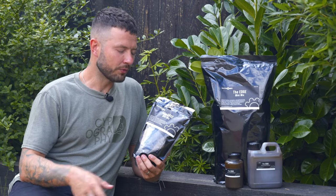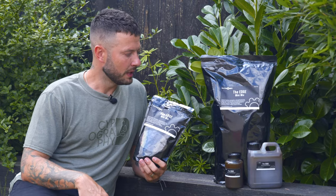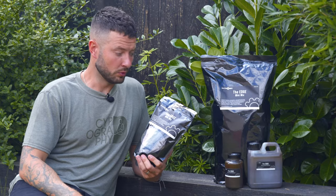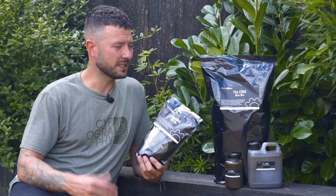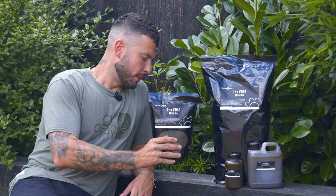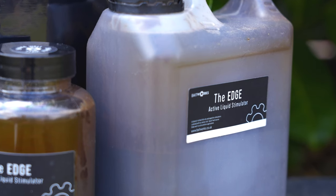There's not loads I can say about a bag of pellets, but from my experience having used them I really like them. The carp seem to like them and I'm sure that's because of what it says on the tin — they are designed to make the carp eat, and they certainly do that. The pellets are available in a one kilo bag and a five kilo bag.